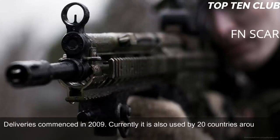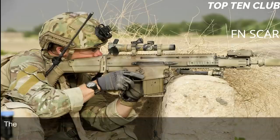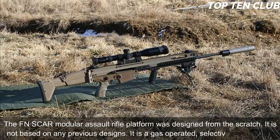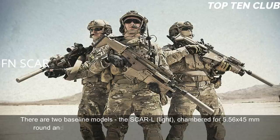Currently the FN SCAR is also used by 20 countries around the world, often by special forces and elite law enforcement units. The FN SCAR modular assault rifle platform was designed from scratch and is not based on any previous designs. It is a gas-operated selective-fire weapon. There are two baseline models: the SCAR-L (Light), chambered for 5.56x45mm, and the SCAR-H (Heavy), chambered for the more powerful 7.62x51mm.